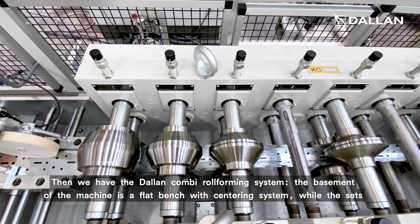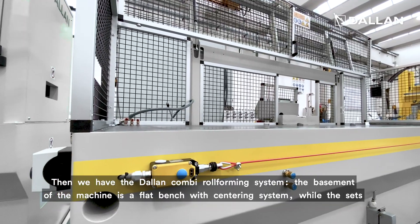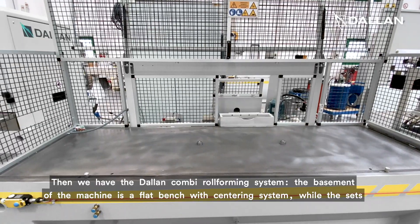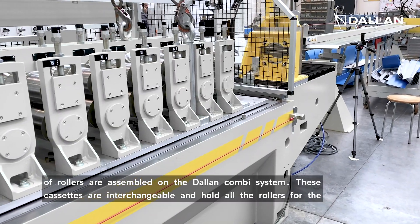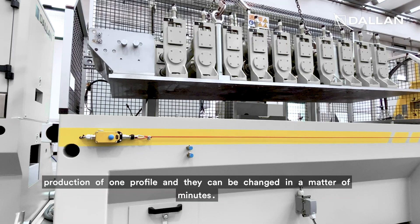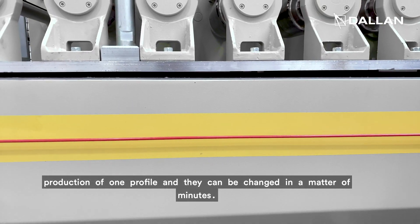Then we have the Dallan combi roll forming system. The basement of the machine is a flat bench with centering pins while the sets of rollers are assembled on the Dallan combi system. These cassettes are interchangeable and hold all the rollers for the production of one profile and they can be changed in a matter of minutes.